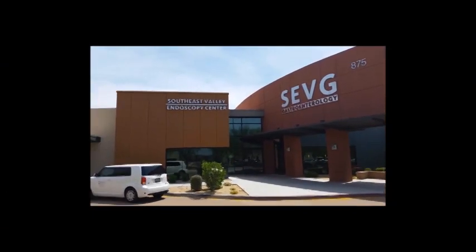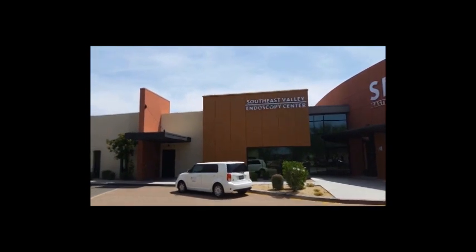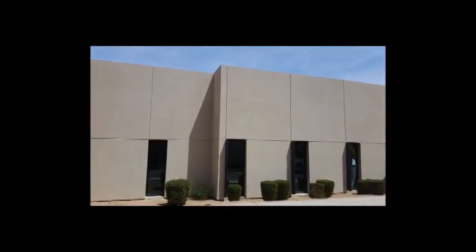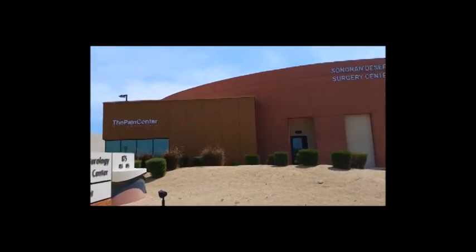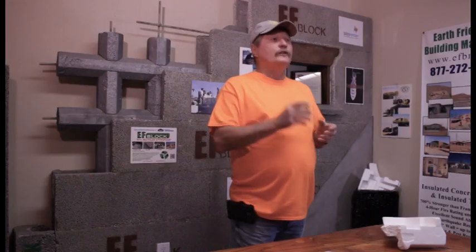We did a medical center for Sander Dale Connorson Scott in Chandler. We have another customer in Lehigh, Arizona who added 400 square feet to the west side of his home. After he got the building done and started living in it, his first utility bill was $100 less by adding the 400 square feet.